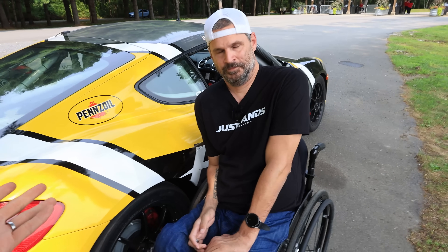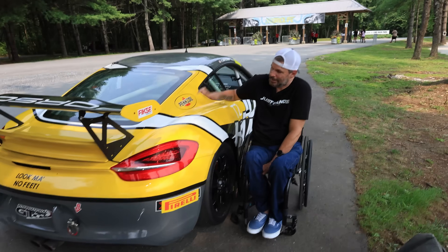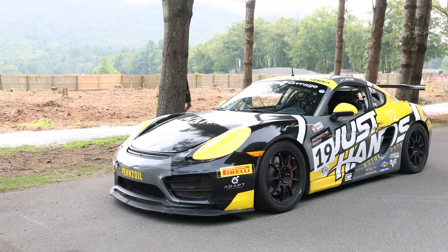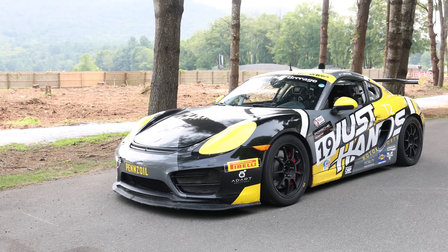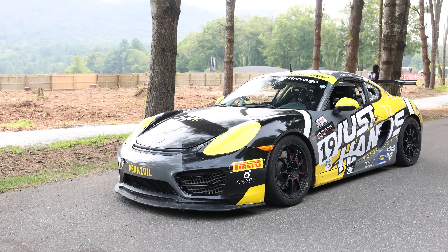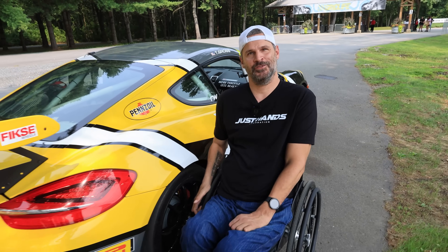Pennzoil is supporting Torsten with his racing and they support me with my content creation. So what are we looking at here? This is Peggy. Peggy is a Cayman S 3.4 liter that was converted into a track car about five years ago, and she's what gets Torsten around the track.